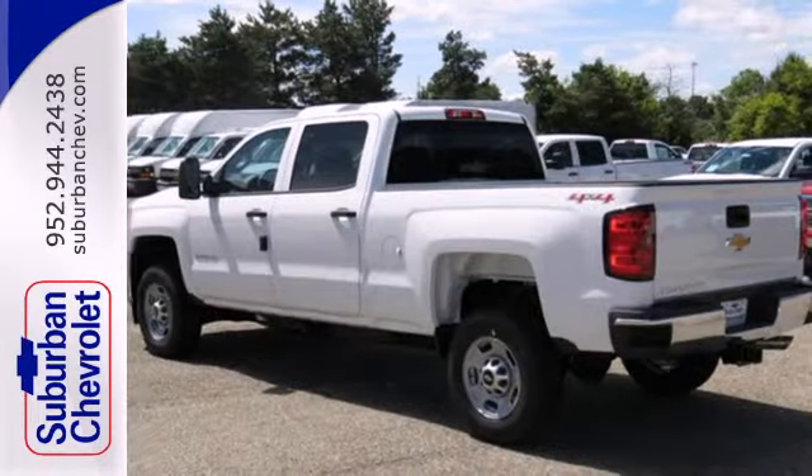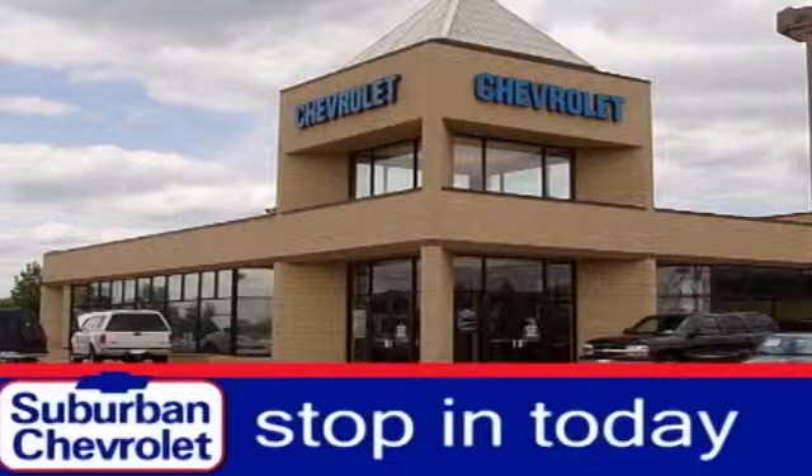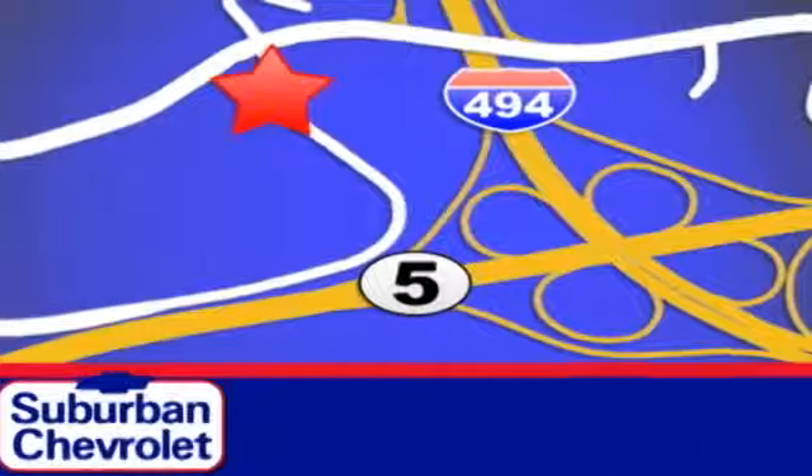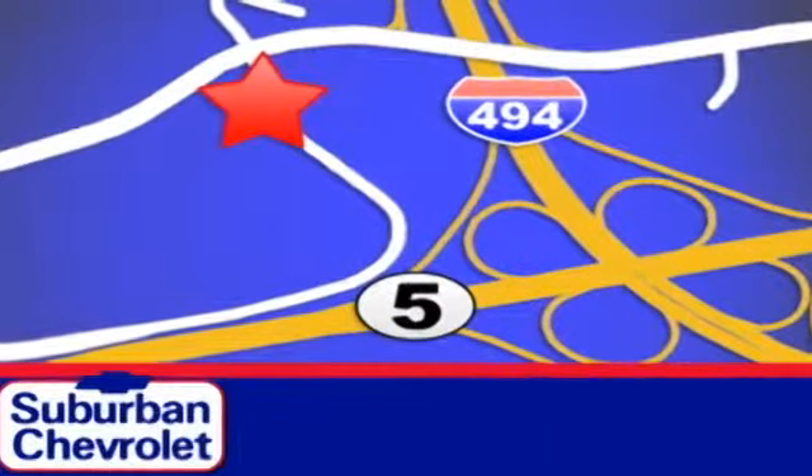Find out for yourself and drive it home today. Stop in today for a no-obligation test drive and shop over 16 acres of inventory. We are conveniently located in Eden Prairie at Highway 494 and Highway 5.